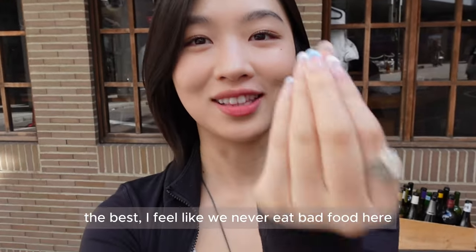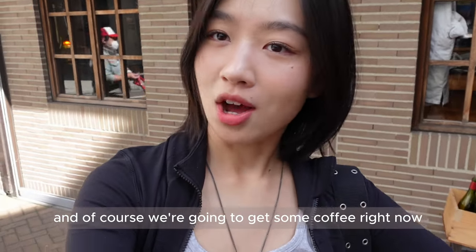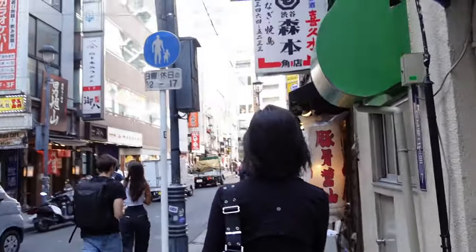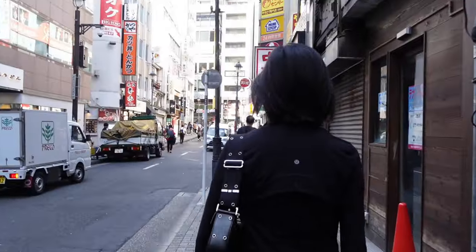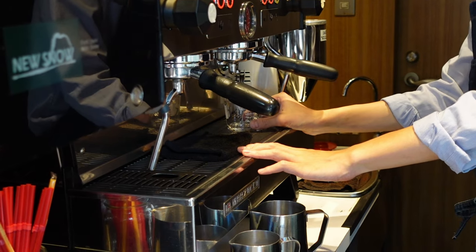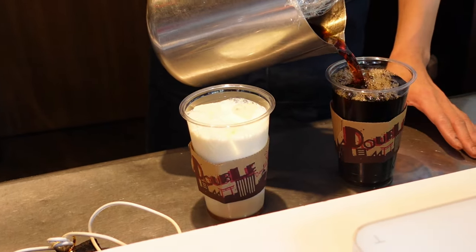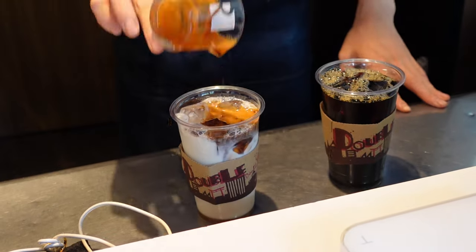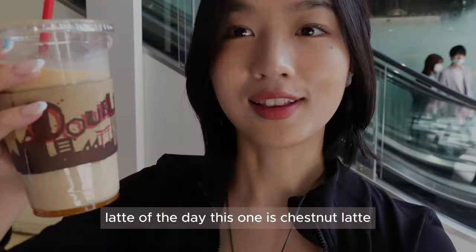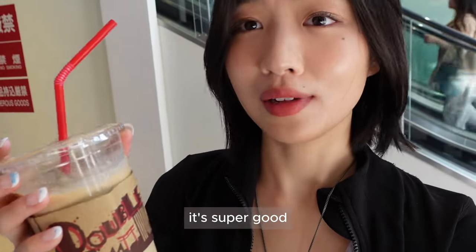I feel like we never eat bad food here — everything is good. And of course we're going to get some coffee right now. The latte of the day is a chestnut latte; it's super good.